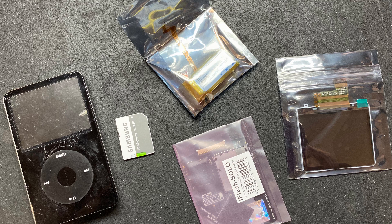So I purchased a screen, battery, face plate, and SD adapter to rebuild this iPod and bring it back to perfect health. With the SD adapter I can install a solid state memory SD card and bring it into 2020.